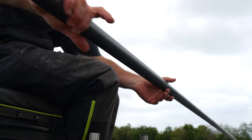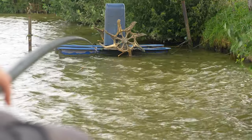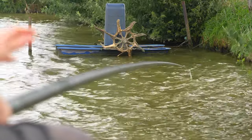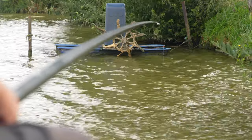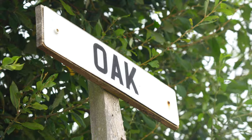Well hello and welcome to an extremely windy Decoy Lakes, where I am sat on peg one on Oak Lake. We are taking a look at targeting those match-winning carp down the edge — those bigger fish that really make a difference. Certainly with edge fishing over the last few months I have changed mine dramatically, and hopefully I'll be able to give some tips for you to try as well.